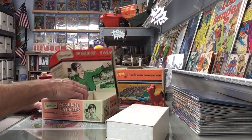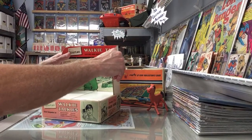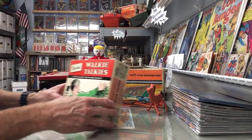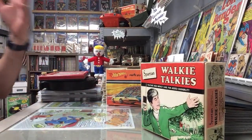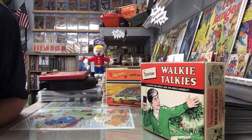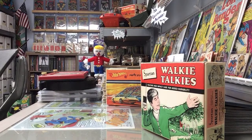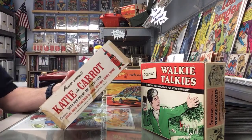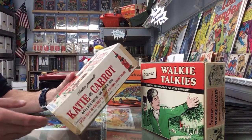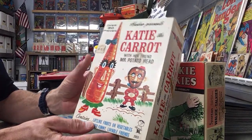Some of these toys they had - I left some toys. I took the stuff that spoke to me and left some stuff figuring someone else will come along later. He had a cool little cowboy outfit, just for a little guy like a two-year-old. All of it I'm thinking is from the early 60s. Here's Hasbro presents Katie the Carrot with her friend Mr. Potato Head.